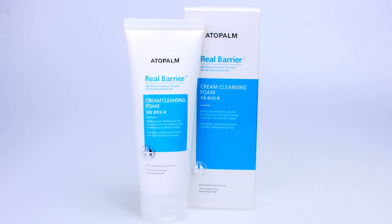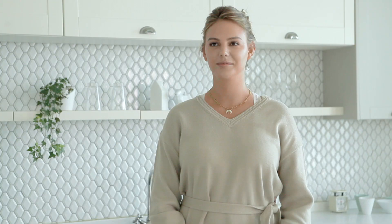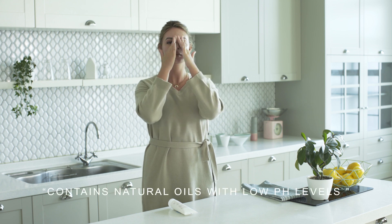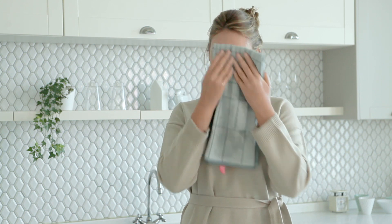Morning routine. Step one: cream cleansing foam. This cleansing foam is super gentle and contains the three calming complex which are panthenol, allantoin, and madecassoside. With its low pH levels this will promote healthier and balanced skin. This foam only has natural oils that thoroughly remove dirt and makeup residue without stripping away natural oils, and its super soft and creamy foam feels extremely soothing.